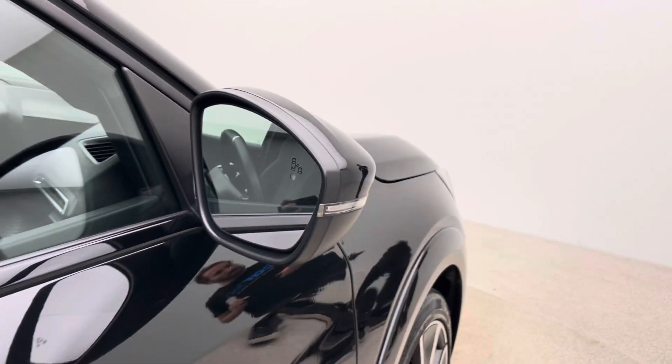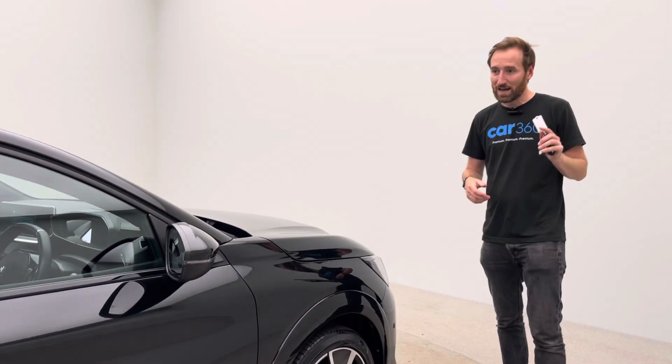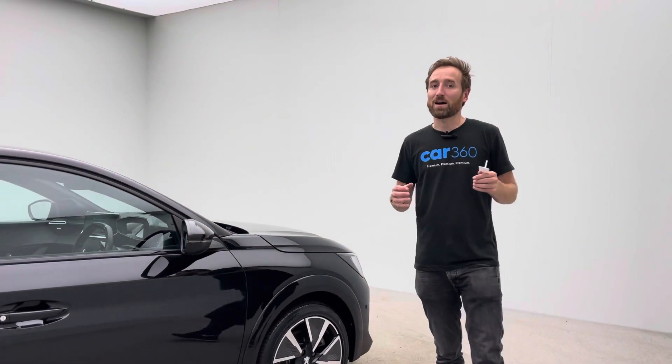This car, as with all of our cars, comes with two keys — which I'm holding here in my hand — and is obviously supplied with the correct charging cables.